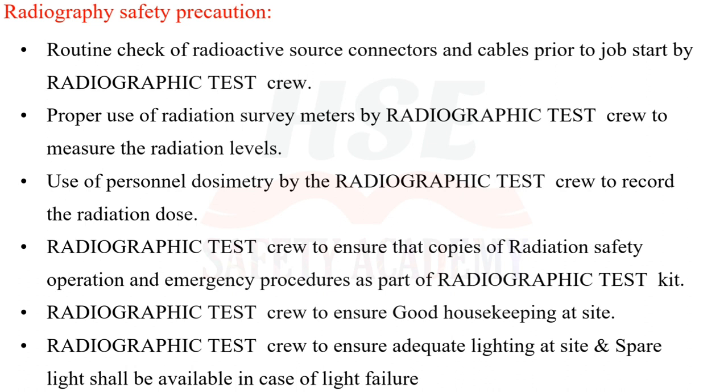The radiographic test crew shall ensure that copies of radiation safety, operation, and emergency procedures are part of the radiographic test kit. Ensure good housekeeping at the site. Ensure adequate lighting at the site, and a spare light shall be available in case of light failure.